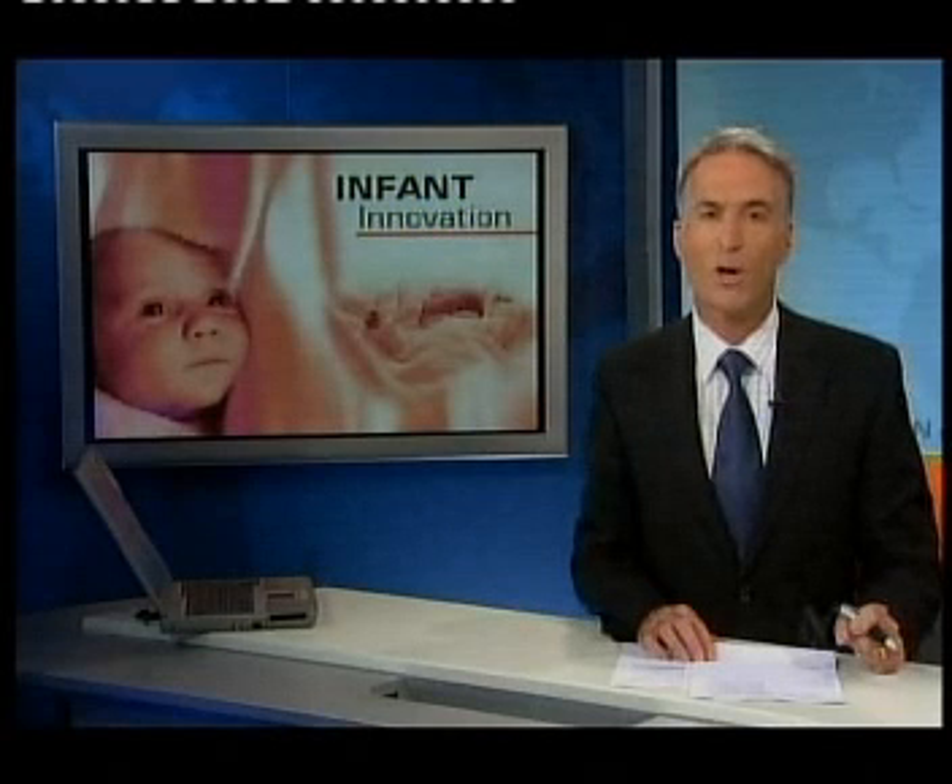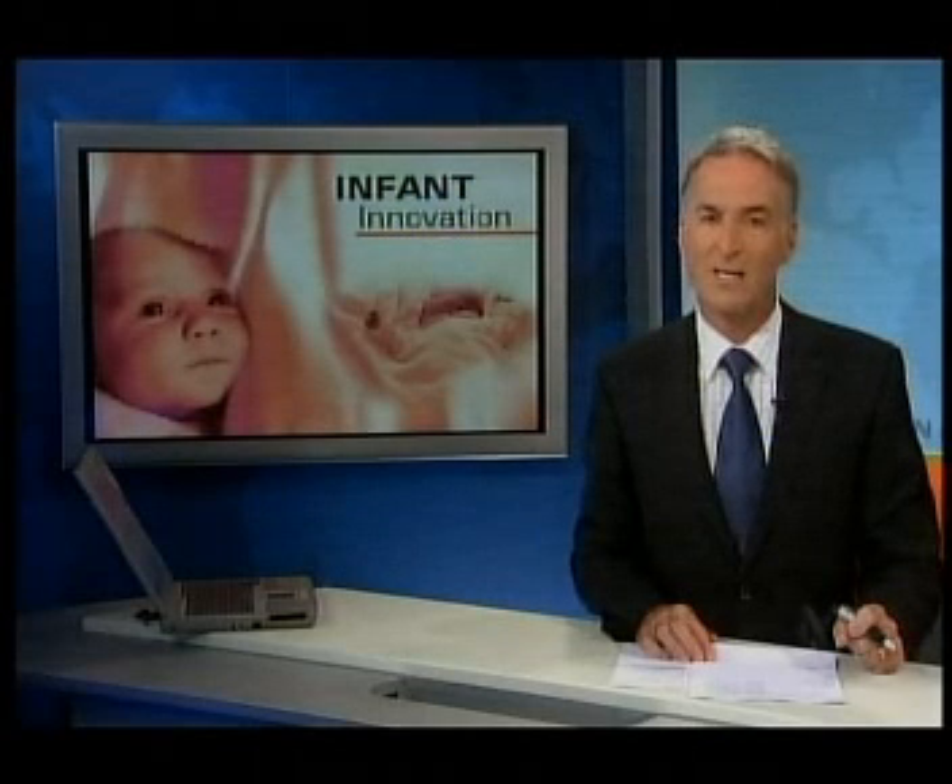Queensland doctors say that new equipment unveiled at the Royal Brisbane and Women's Hospital will help improve the quality of life for premature babies. It's known as the P-Pod and will be used to track the infant's development and ensure they get the proper nutritional care.